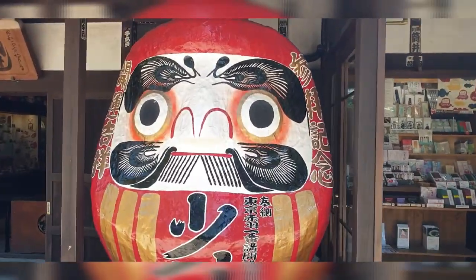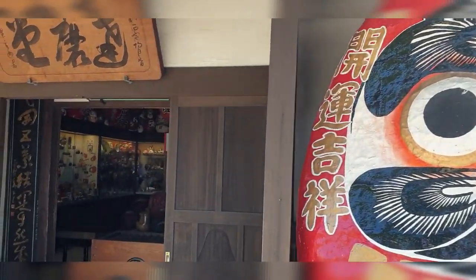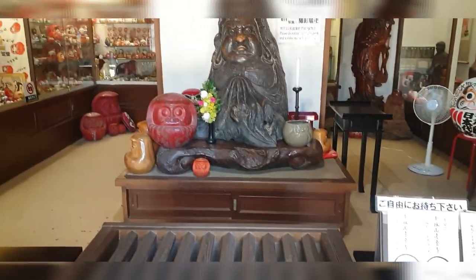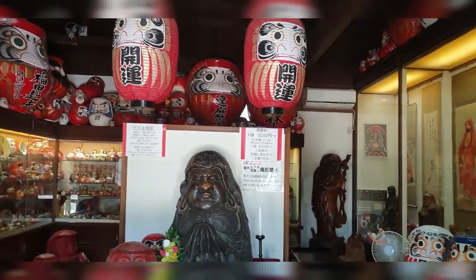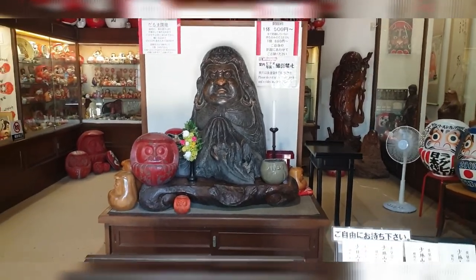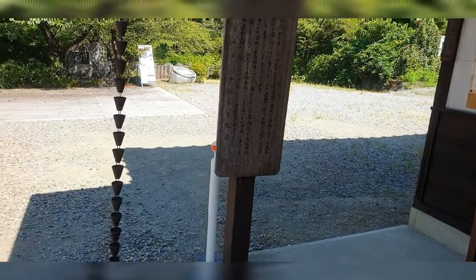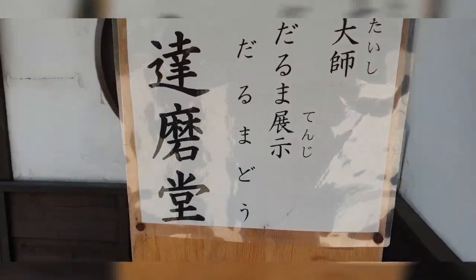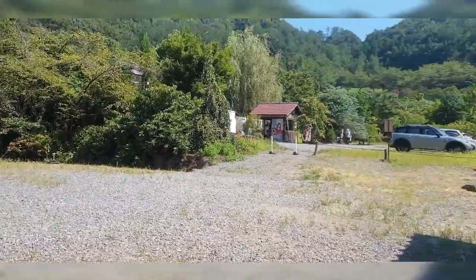Daruma is actually a monk, and it is believed that this red shroud he's using is the one he wore when he went and meditated, and he probably reached Nirvana or something. There's information about the monk I was talking about. If you're interested in coming to Takasaki or Gunma, this is one of the places you can go to. There are a lot of other places in Gunma, but definitely this is one you should visit. Thank you for watching — please subscribe if you haven't already, give this a like, and comment below to tell me where you want to go for the next vlog!